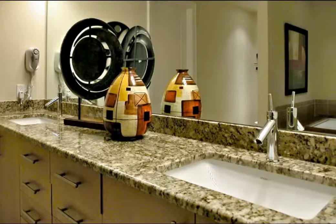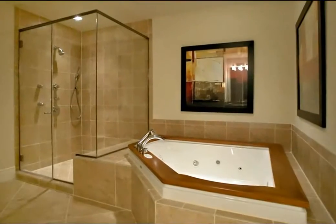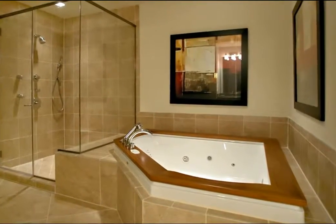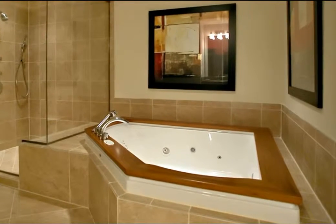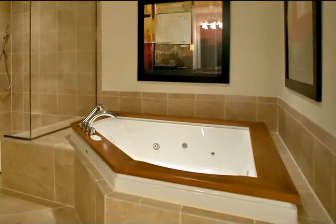The attention to detail found throughout this exquisite condo has not escaped the master bath. A double sink vanity with plenty of cabinet space is complemented with a granite top. The jacuzzi tub is adorned with striking teakwood, a generous sized glass shower with multiple water heads, and the bath includes a spacious closet.